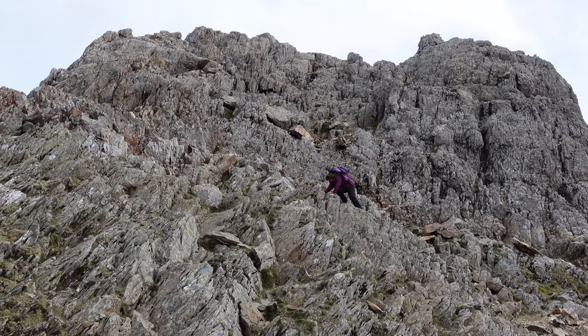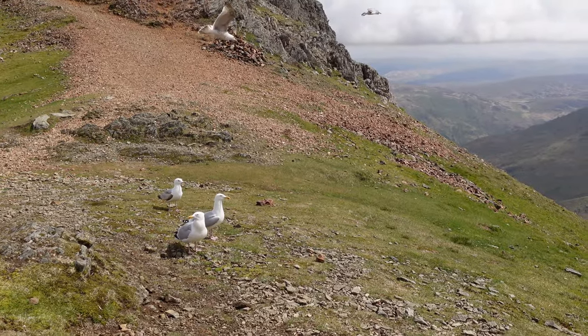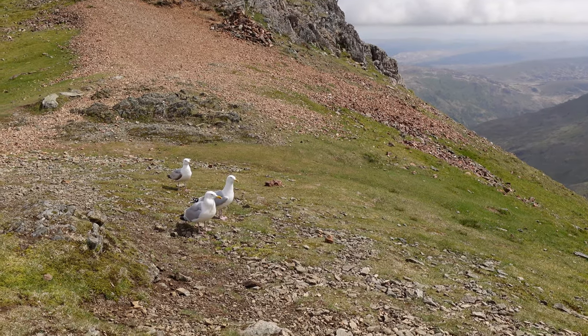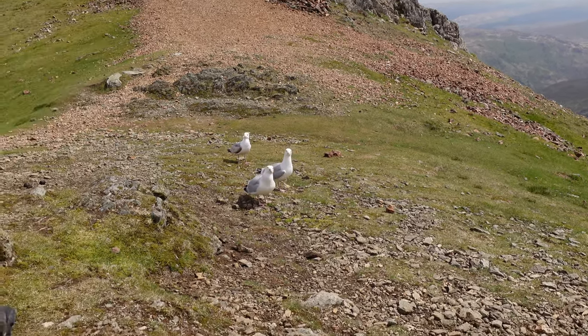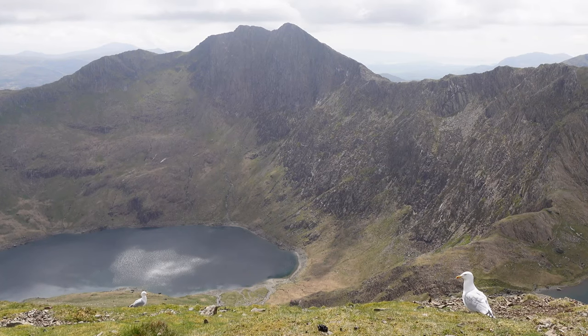Just need to get down now, it's a bit steep. The herring gulls have definitely wised up - food source from the walkers. They get a bad press, herring gulls. Right, after a well-earned lunch we are back on the move and the next target is Carnedd Ugain - I think that's how you pronounce it. Please let me know in the comments if I haven't pronounced anything right.